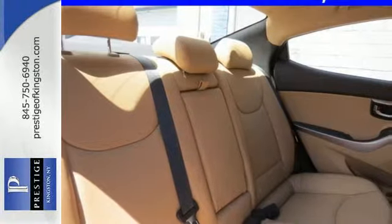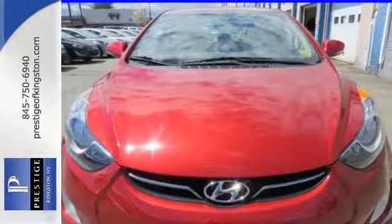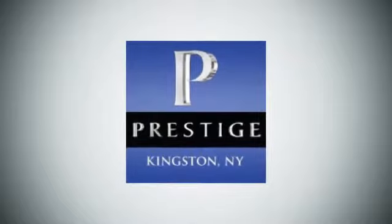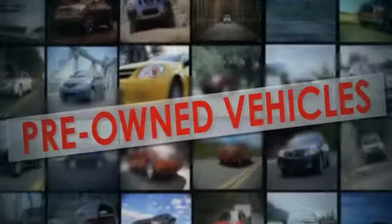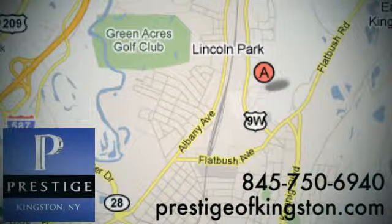Well balanced, sophisticated and charming. Make this Elite Elantra yours today. At Prestige, we have the widest selection of new and pre-owned vehicles in the Kingston area. We're conveniently located at 756 East Chester Street Bypass in Kingston, New York.